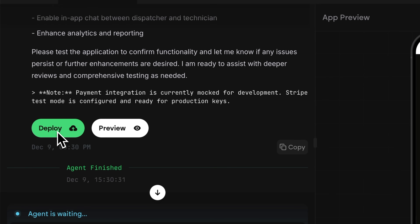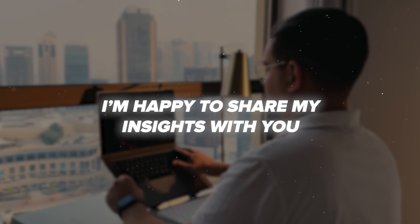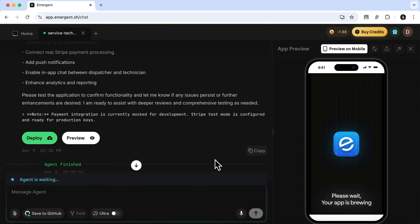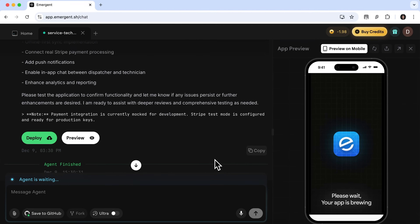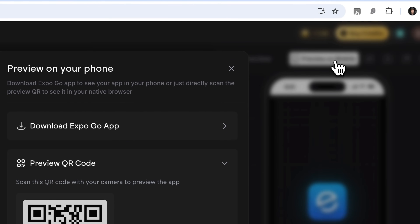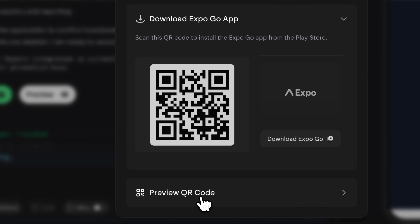Now we can either deploy the application right away or click preview. We can test FieldPix directly in the browser on the right side using the phone emulator. But it's even more convenient to press preview on mobile and scan the QR code in the Expo Go app. This way, I'll run the application directly on my phone.